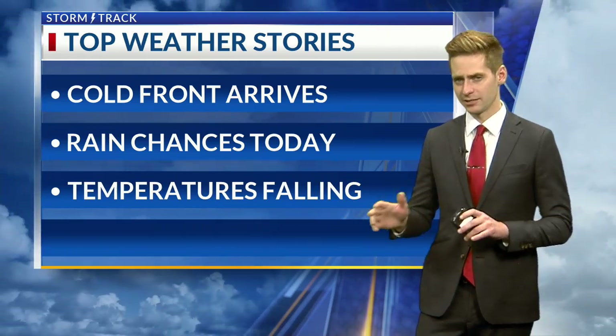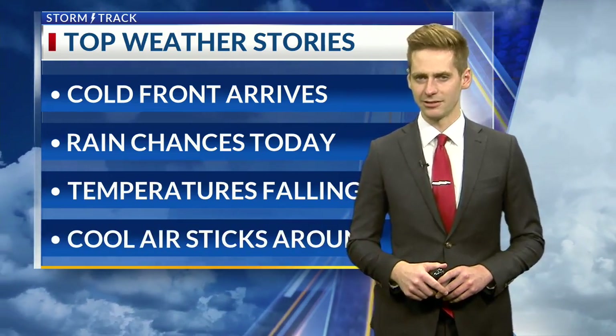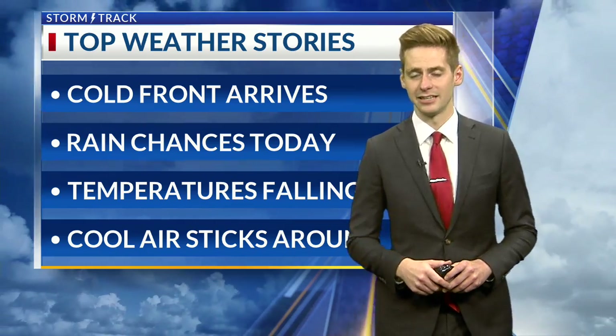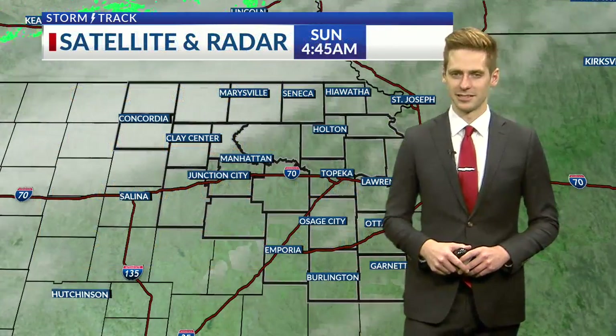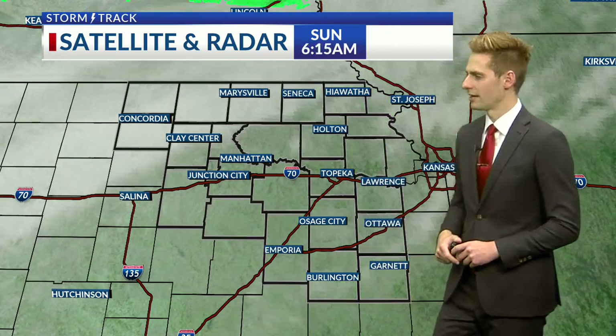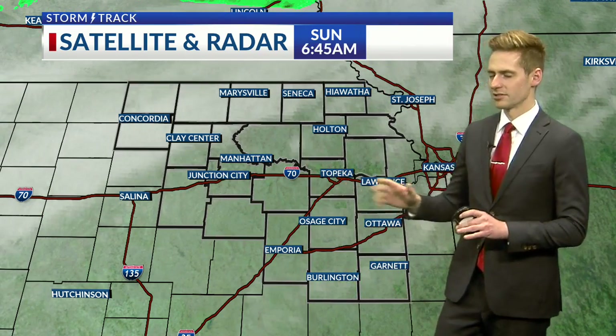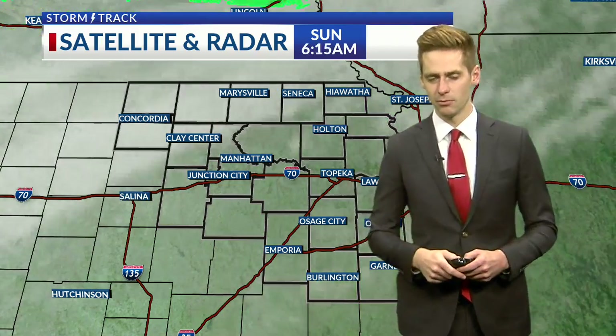Rain chances are starting to pick up as well — I had to boost those up just a little bit. That rain is expected to filter in a little bit later this afternoon, heading into early evening tonight. That colder air is also expected to stick around early into next week. Satellite and radar are showing us what's going on right now. We're starting to see cloud cover filter in from the northwest, and it's expected to pick up more as we move through the morning into the early afternoon, when rain chances will also start to move in from the north.